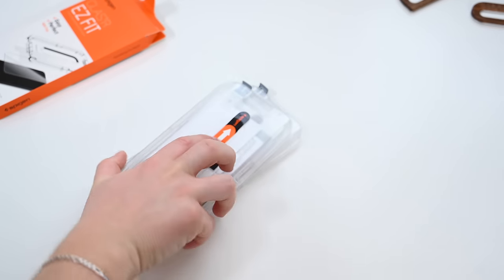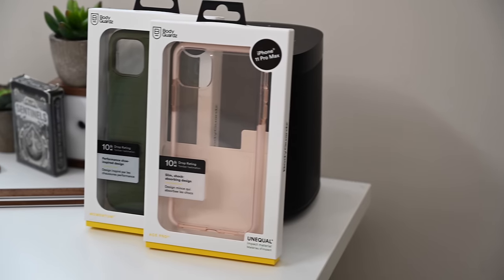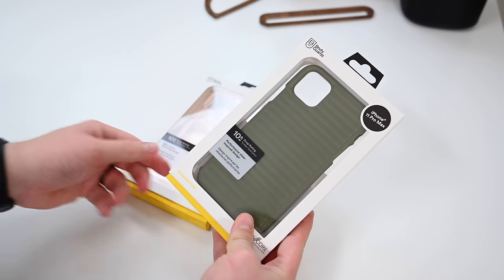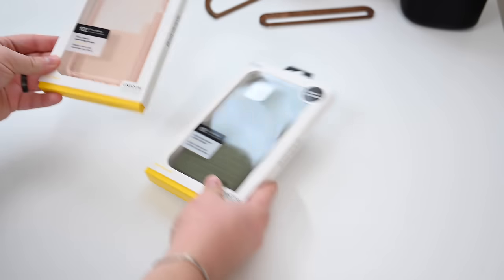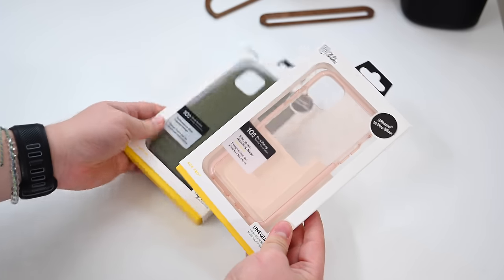Some really cool stuff from Spigen this year — all things we've kind of seen before, but updated for the iPhone 11 Pro Max. Moving on, we've got Bodyguard. The two cases we're checking out today are the Momentum case, which is this green one here, and the Ace Pro. The Ace Pro is a little bit more minimalistic with a clear design, and it comes in a few different colors.